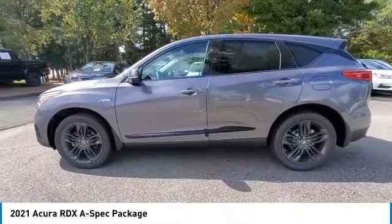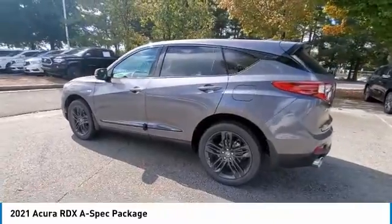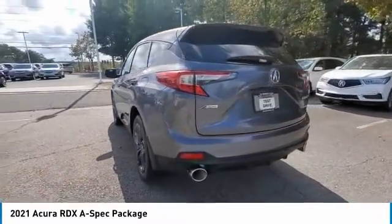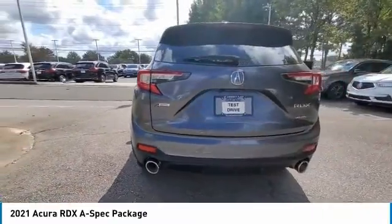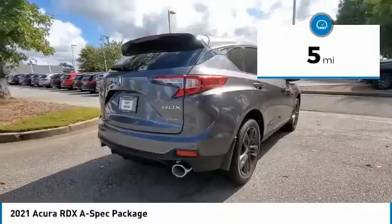Test drive in 2021 RDX. Viewed as Acura's answer to BMW's sporty X3, the RDX offers a stylish interior, plenty of sport, and a nice amount of utility. This vehicle has less than 100 miles.